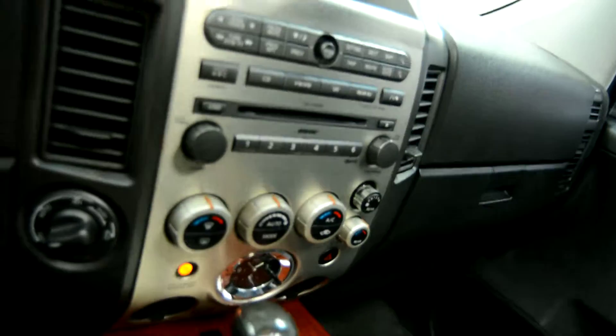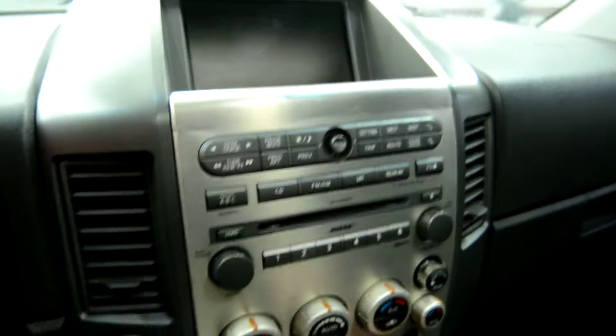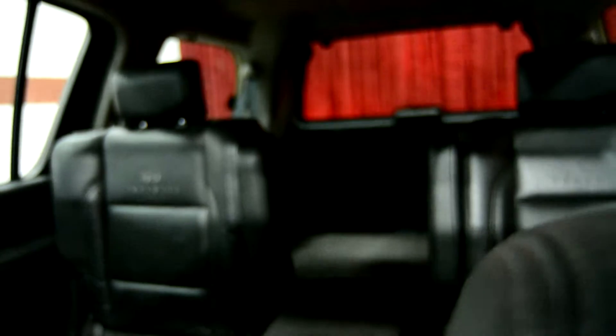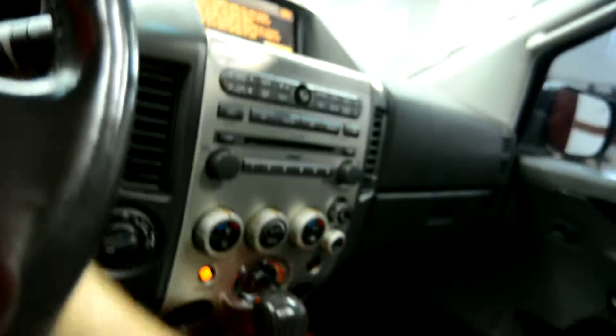We also have a power roof, on-screen display with GPS navigation, climate control, and premium sound system, along with our automatic transmission, heated leather seats, and third row seats which are folded down — giving you maximum storage capacity.